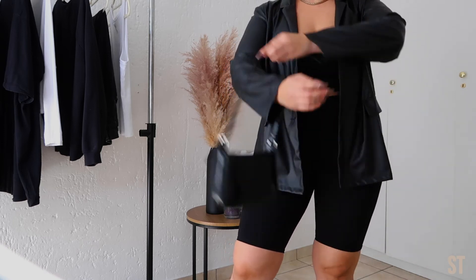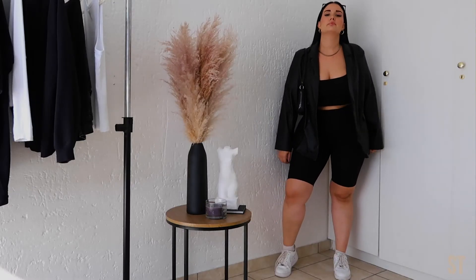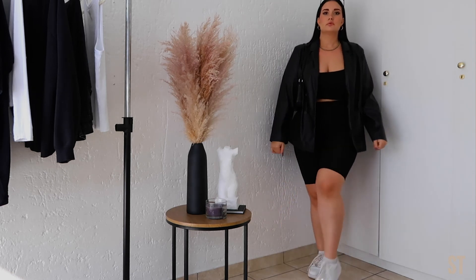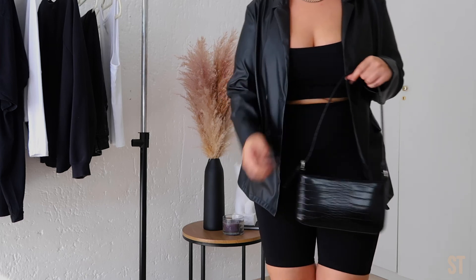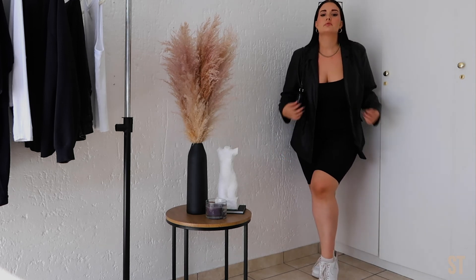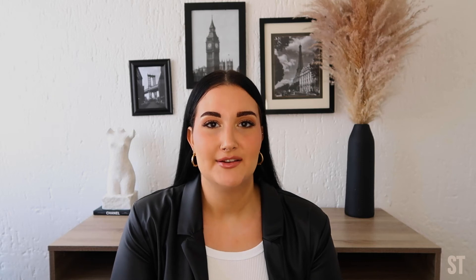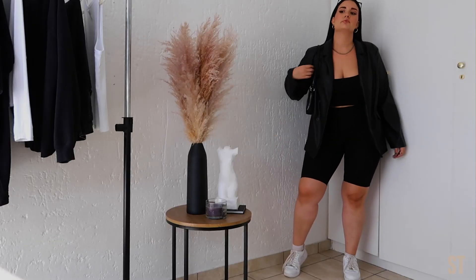Last up — definitely the most extra way to style this blazer, but I really like it. I've taken a pair of black bike shorts and paired it with a little black crop top, both from Cotton On, then gone with my favourite sneakers, my Air Force 1s. Taking sporty and athleisure pieces like bike shorts and a sports bra and pairing them with a more edgy and formal piece like the leather blazer creates a really cool contrast. This is definitely one of my favourite two looks from this video.